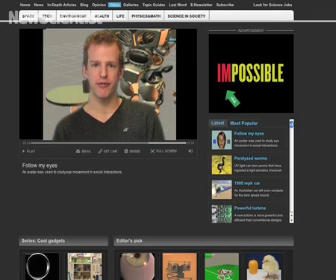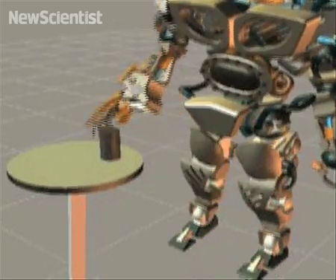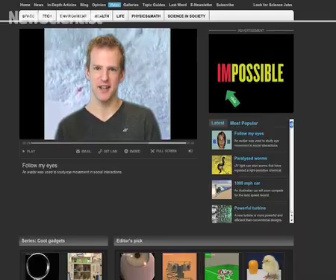That's all for now, but you can find loads more videos on our website. Find out how our brains react to virtual robots and see how a new system could save skiers in an avalanche. See you next time.